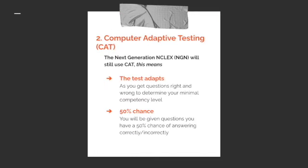The next generation NCLEX will continue to use computer adaptive testing. This means the test adapts as you get questions right or wrong to determine your minimal competency level. With computer adaptive testing, you have a 50% chance of getting each question right and a 50% chance of getting it wrong — that's how it determines your minimal competency level.